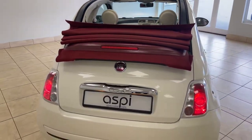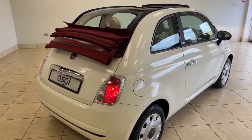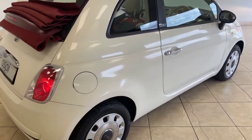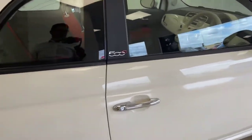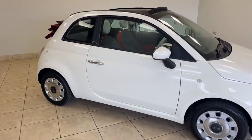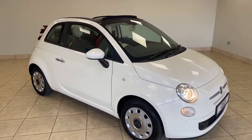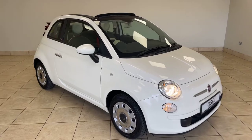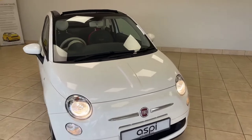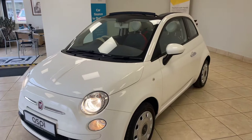So if this car is of interest to you, please give us a call on 01789 73950, or drop us an email at sales@aspiecars.com, for this immaculate, low mileage, low road tax, excellent service history, locally sourced Fiat 500 Convertible Pop. 01789 73950, or sales@aspiecars.com.